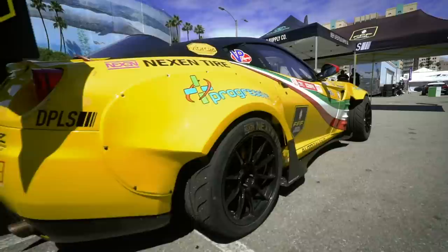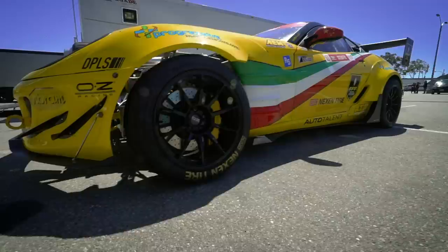We have a custom-made body kit from us. Custom-made OZ Forgiato GT wheels, Nexen Tire and Fira.